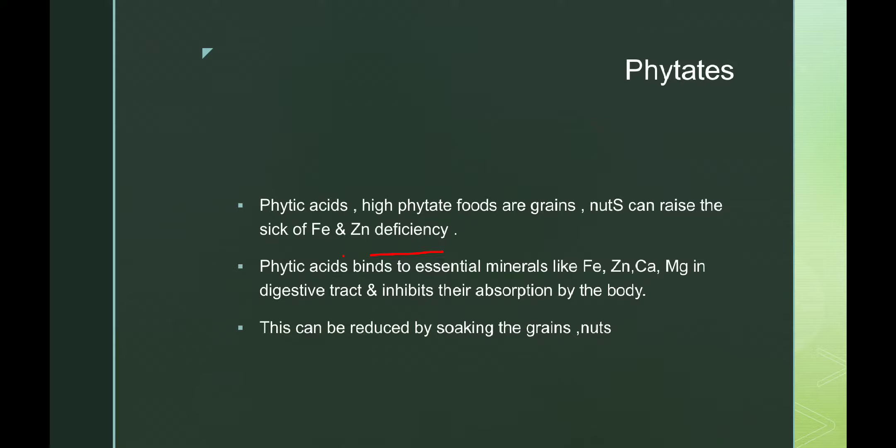Sprouts are also very good as they are soaked and then sprouted, so they are rich in vitamins and minerals. This reduces the phytate content and ensures all the nutrients from those pulses are absorbed into our body.